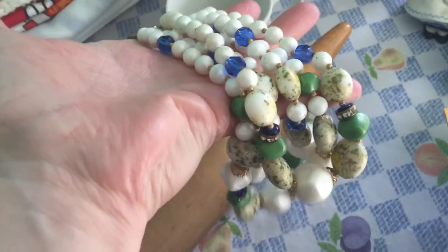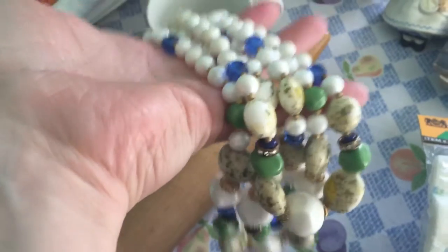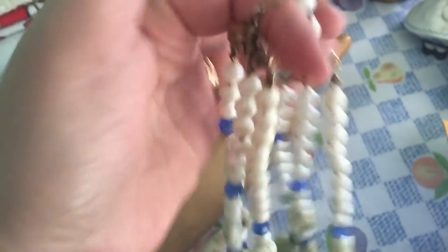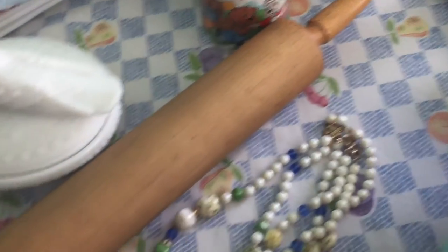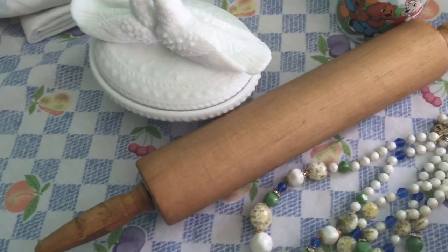I got this cool beaded necklace made by a company called DeVille. The stones on it were really pretty — it has white, blue, and green, and then a little spacer with rhinestones. I paid $1.99 for it.